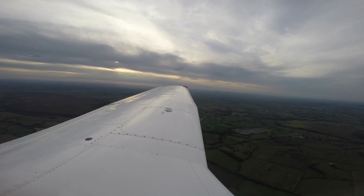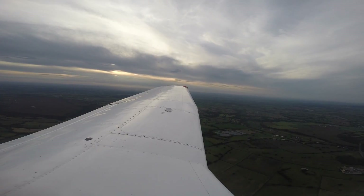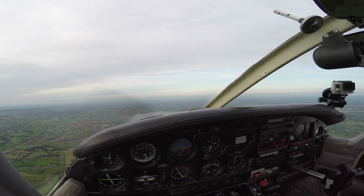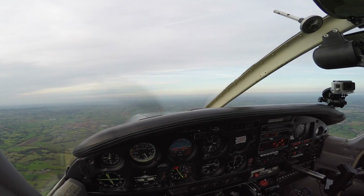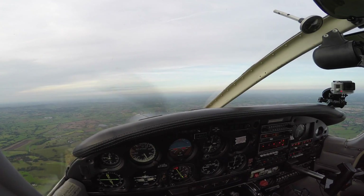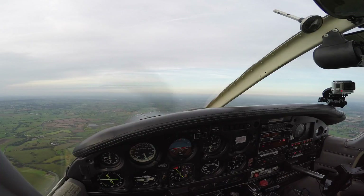We've got Whitchurch coming up on our right there. Cool. Time does get away from you — it's already five past six. It's amazing, isn't it, how time flies when you're having fun. You need to hold air, really, you do.